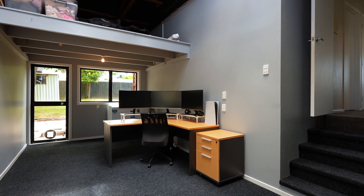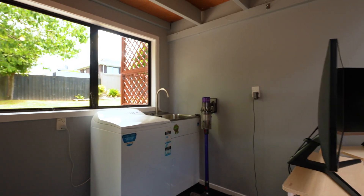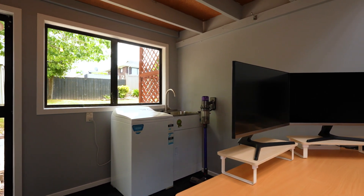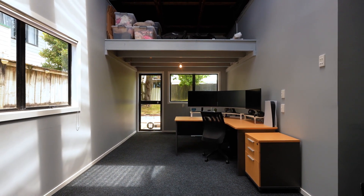With internal access to the garage, a great space here for those who require a home office or you can use this as a garage. It's worth mentioning there's two mezzanines above which again provides great storage.